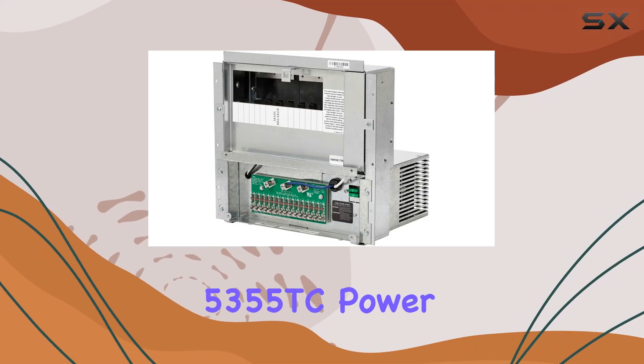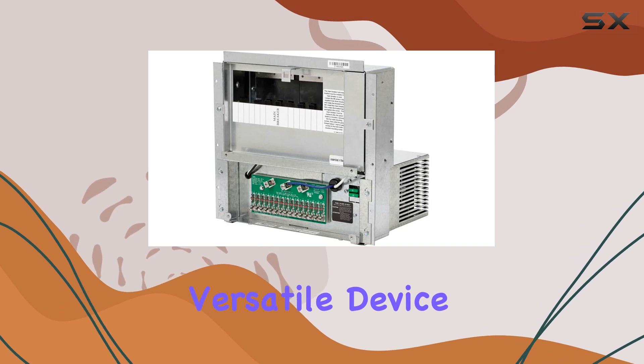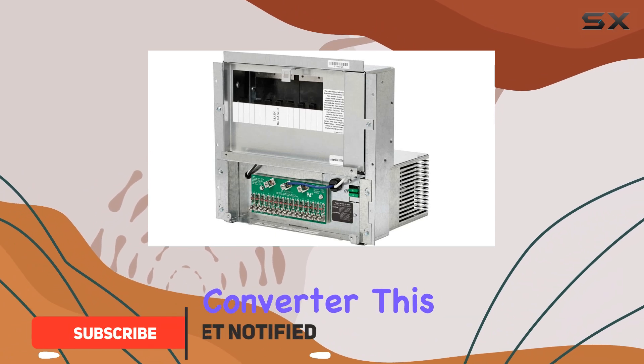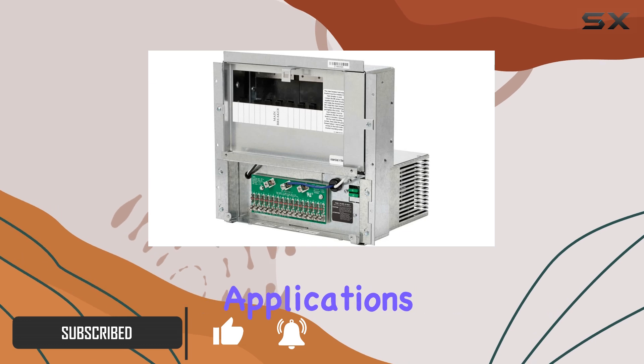The AP Products 5355TC Power Center is an impressive and versatile device, offering a reliable shore service and an efficient converter charger. With its three-stage converter, this power center is designed to provide ample power for various applications.